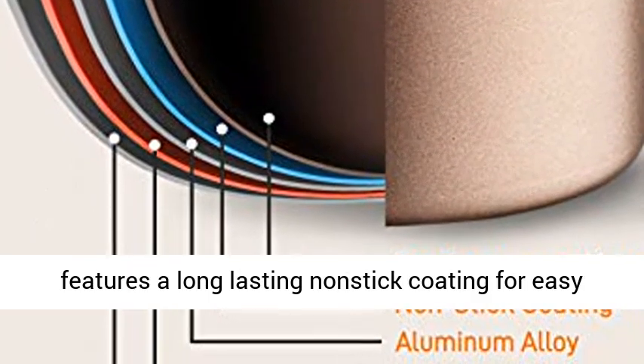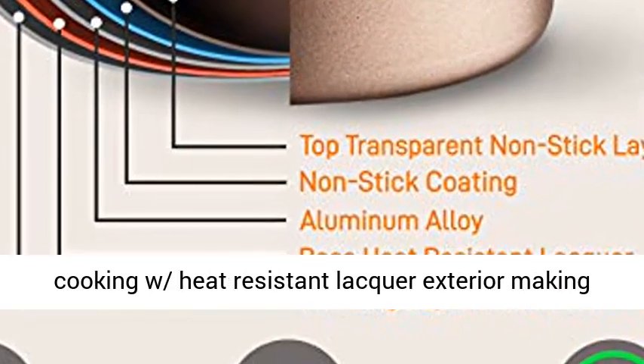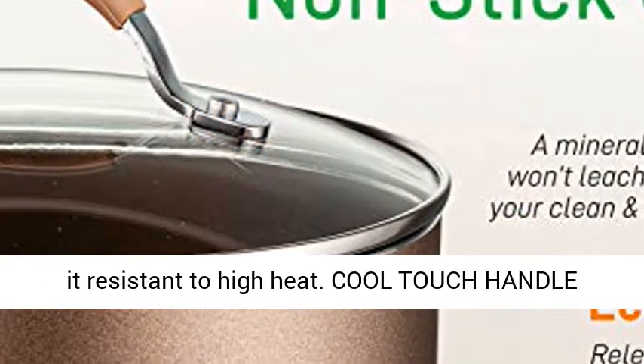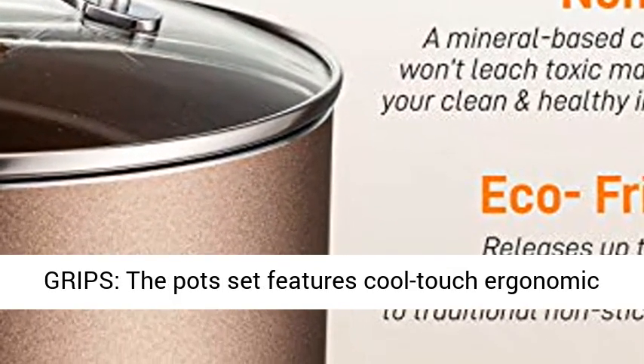Non-stick coating: the PTFE, PFOA, PFAS free non-stick pot set features a long-lasting non-stick coating for easy food release or tossing, cleaning, and healthy cooking, with heat-resistant lacquer exterior making it resistant to high heat.